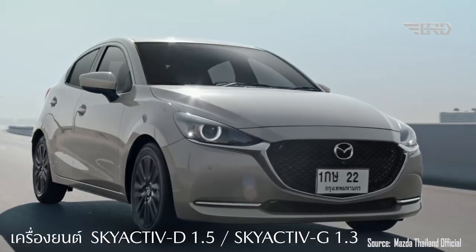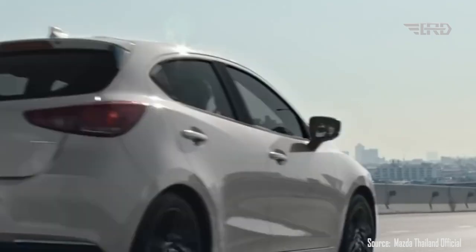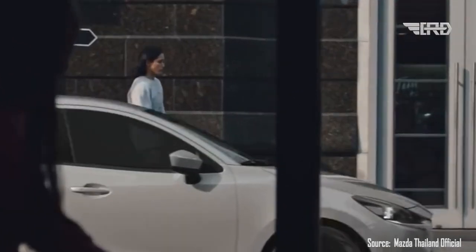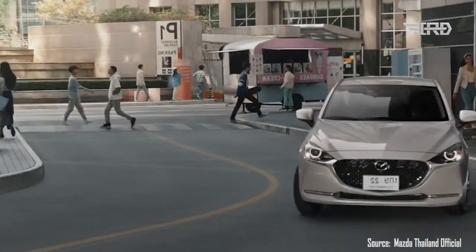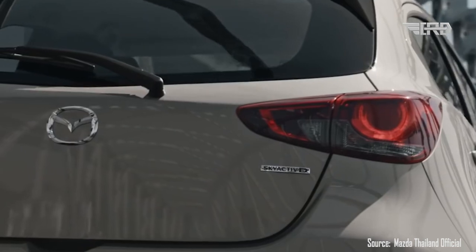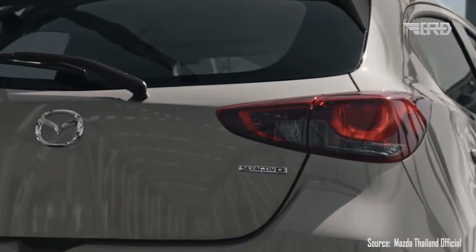The Mazda 2 Hatchback is an excellent choice for drivers seeking a reliable, efficient, and enjoyable urban driving experience. Its compact size and agile handling make it well-suited for navigating through city traffic, while its stylish design and modern features appeal to a wide range of drivers.